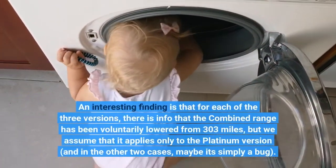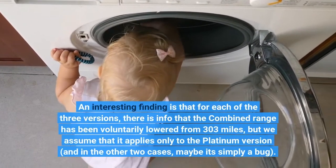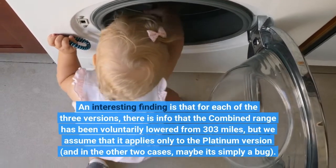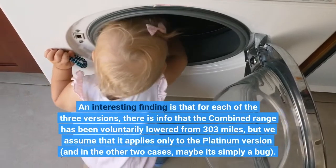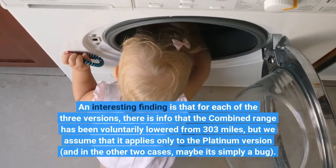An interesting finding is that for each of the three versions, there is info that the combined range has been voluntarily lowered from 303 miles. We assume that this applies only to the Platinum version, and in the other two cases, it may simply be a bug.